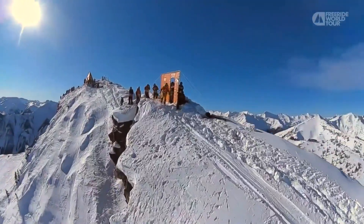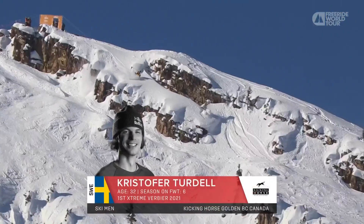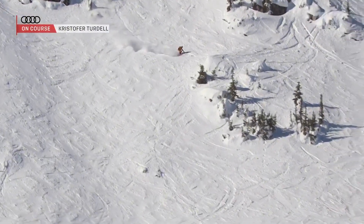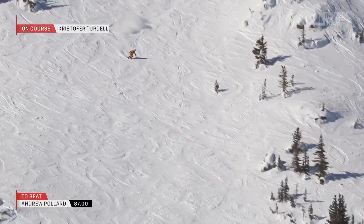This kind of snow really suits the Scandinavian riders, so let's see what the current World Tour champion does to get himself out of this hole. Gapping the traverse track there, landing beautifully as we know he can, and a huge backflip stomped.